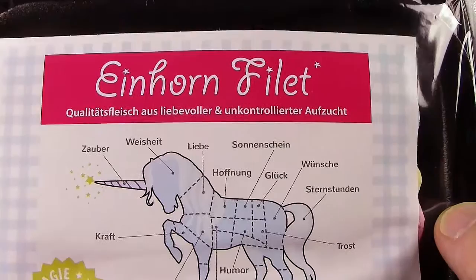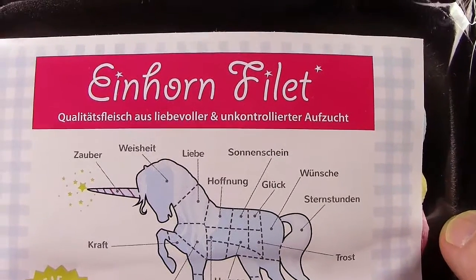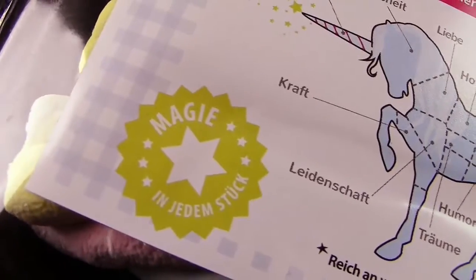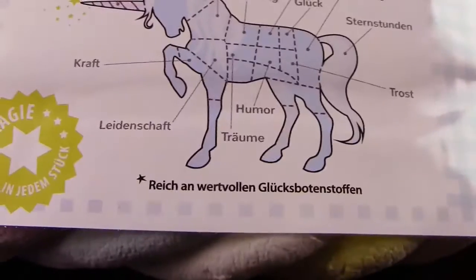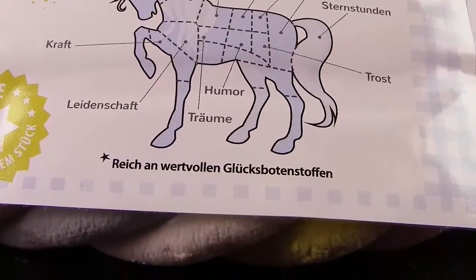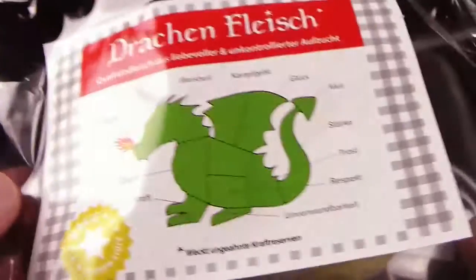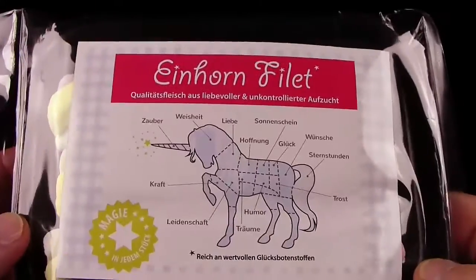Okay, Einhornfilet. Qualitätsfleisch aus liebevoller und unkontrollierter Aufzucht - genau das gleiche stand auch schon beim Drachenfleisch. Und hier unten haben wir wieder 'Magie in jedem Stück'. Und hier haben wir den Sternchen-Hinweis: Reich an wertvollen Glücksbotenstoffen. Beim Drachen waren das hier: 'Weckt ungeahnte Kraftreserven'.